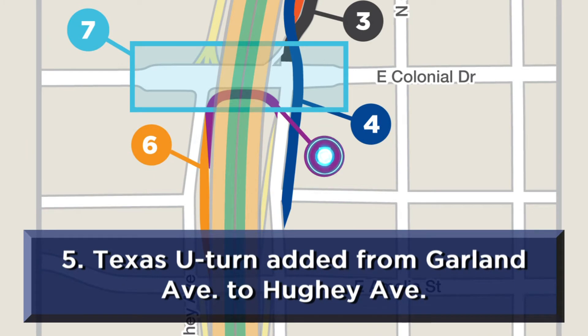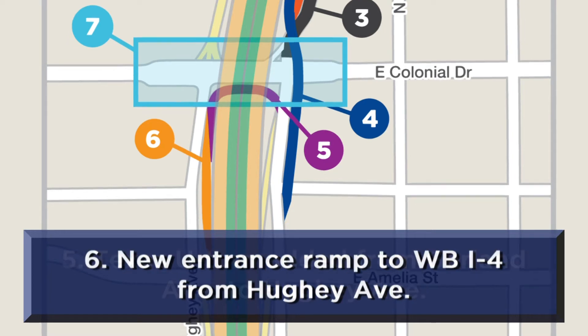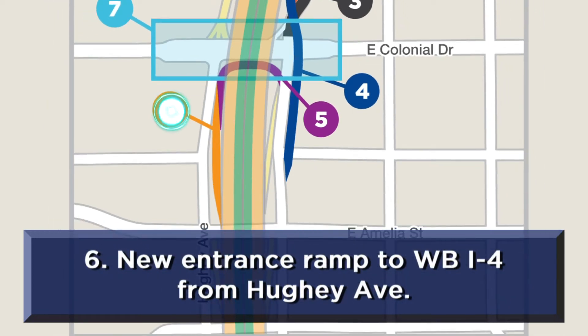A Texas U-turn will be added connecting Garland Avenue to both Huey Avenue and the new westbound I-4 entrance ramp. A new entrance ramp from Huey Avenue to westbound I-4 at Colonial Drive will be added, improving access to I-4.